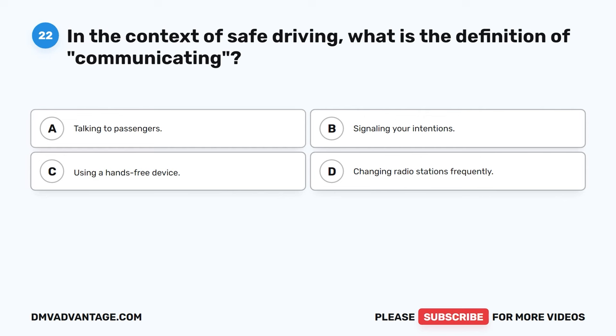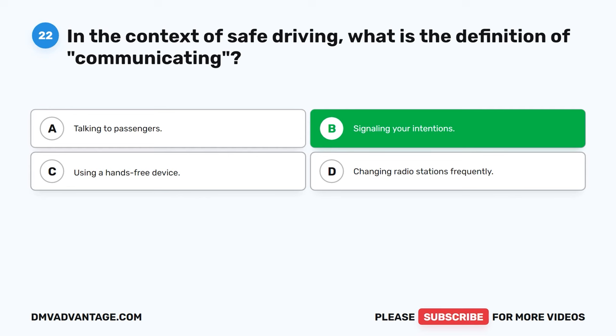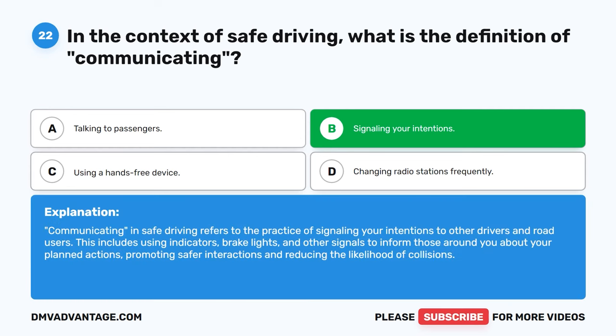Question 22. In the context of safe driving, what is the definition of communicating? A. Talking to passengers. B. Signaling your intentions. C. Using a hands-free device. D. Changing radio stations frequently. The correct answer is B. Signaling your intentions. Communicating in safe driving refers to the practice of signaling your intentions to other drivers and road users. This includes using indicators, brake lights, and other signals to inform those around you about your planned actions, promoting safer interactions and reducing the likelihood of collisions.